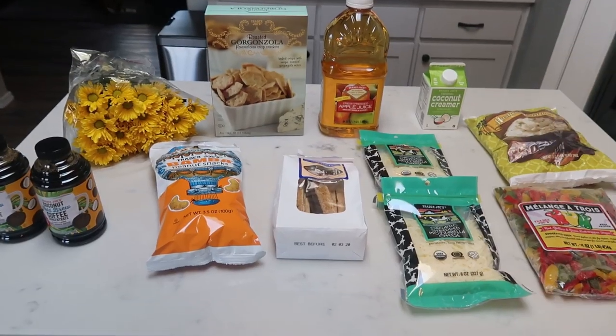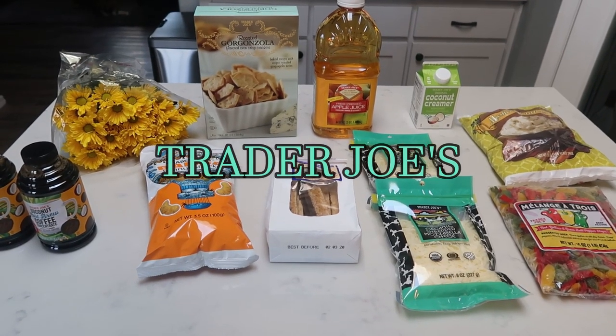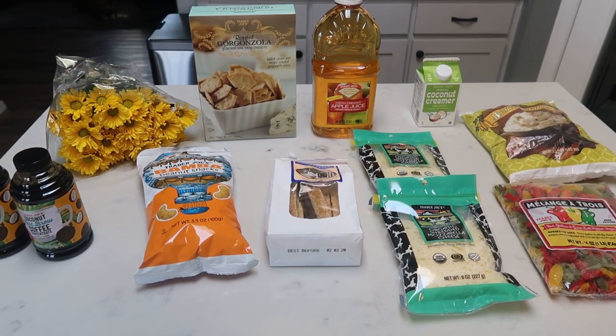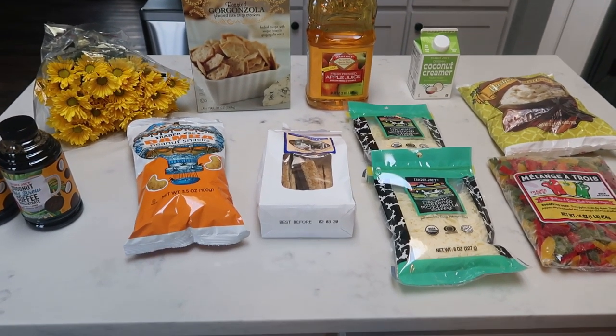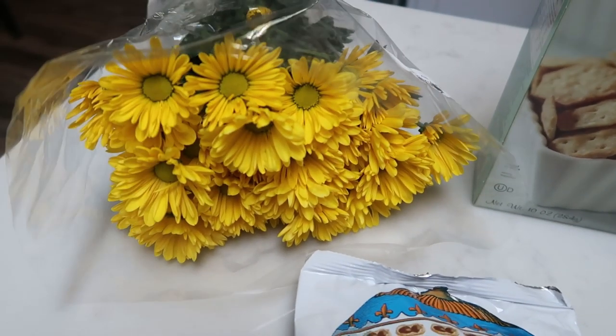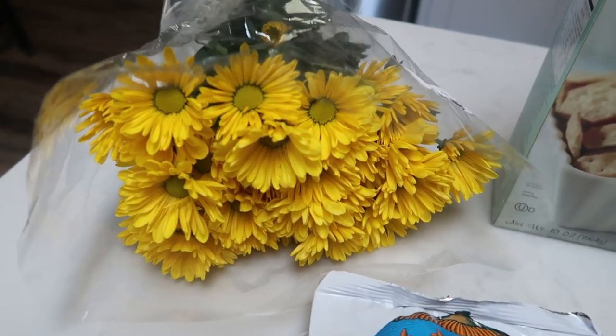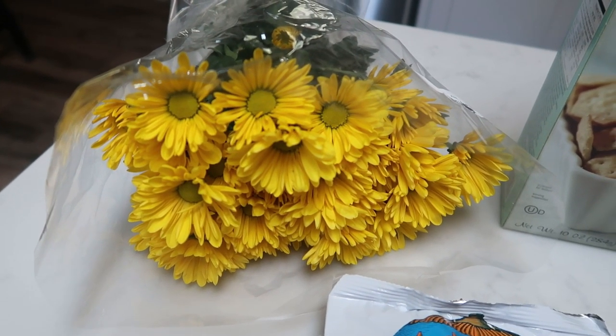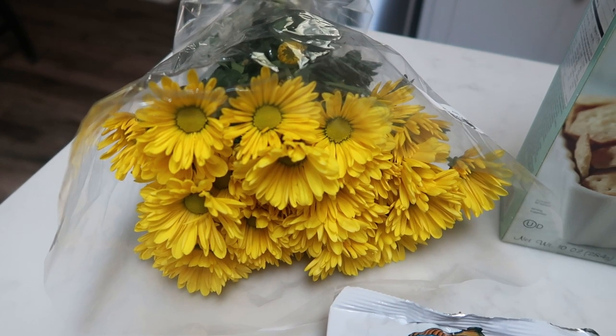Here's what I picked up this week at Trader Joe's. I mainly went for mozzarella cheese, but as you can see, I left with way more than mozzarella cheese. First non-food item: flowers. Trader Joe's has the best price on flowers — $3.99 for these, and they literally last three to four weeks. Such a good deal. I like to put them in a vase on my island in my kitchen.